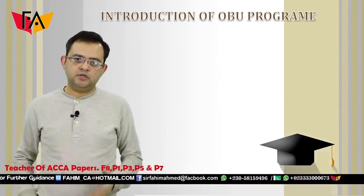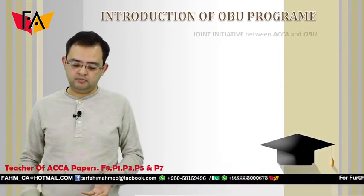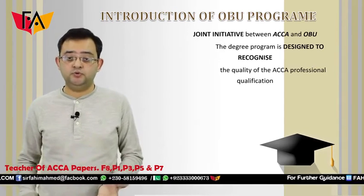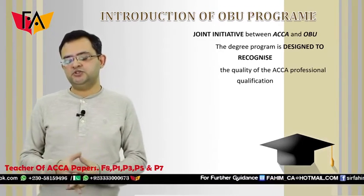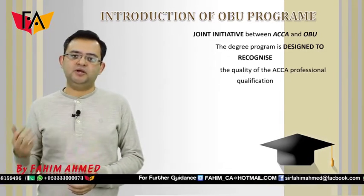First of all let's talk about the introduction of Oxford Brooks University's BSc Honors program. It is a joint initiative between ACCA and Oxford Brooks University, and this initiative actually takes into account the learning which ACCA students have already taken by passing papers from F1 to F9.